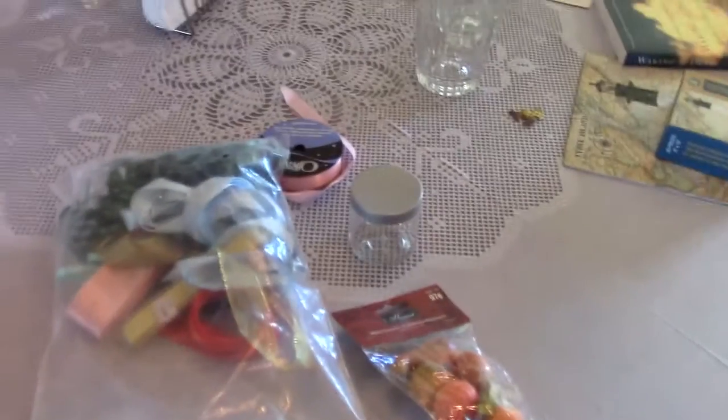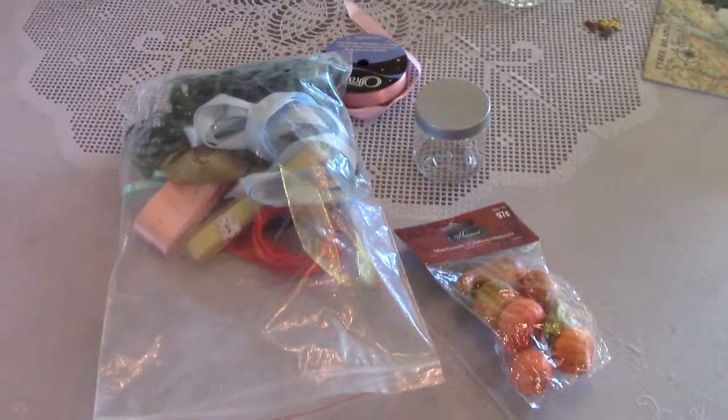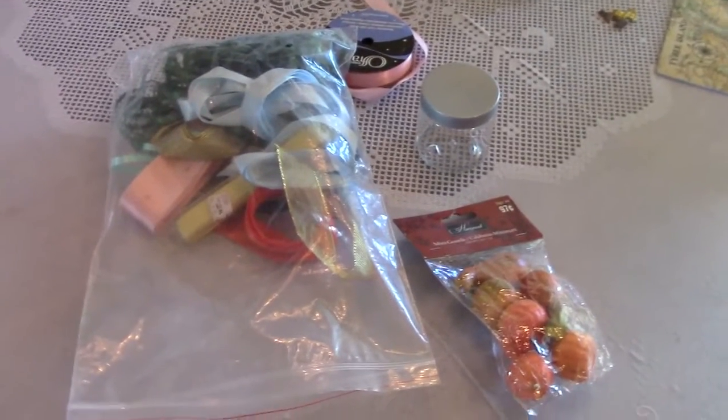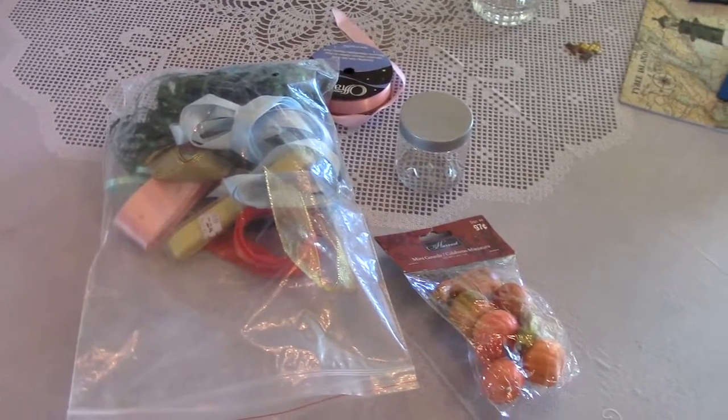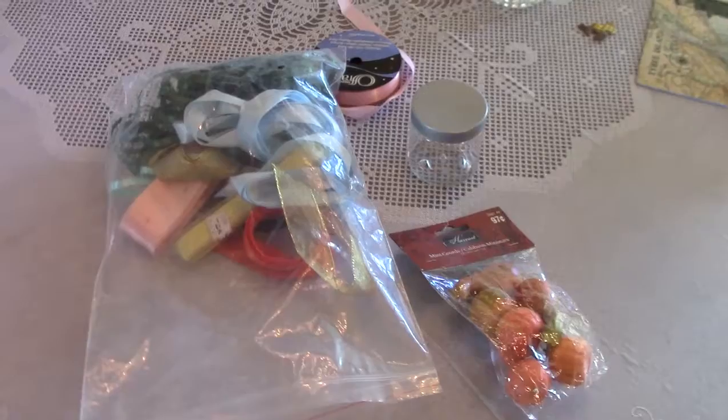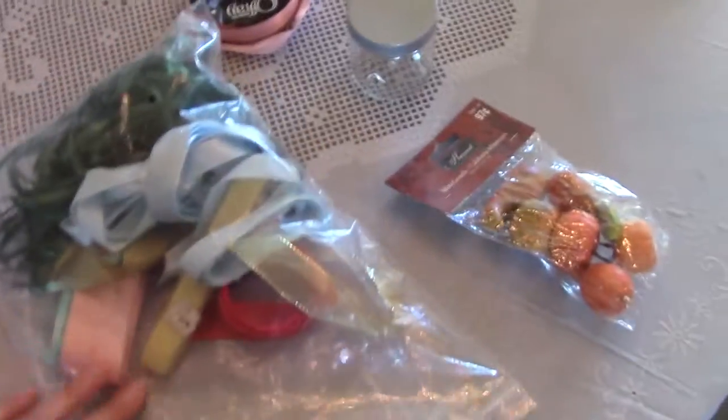They don't really have set prices so much as you just bring your items up to the counter and they kind of give you a price of what they would like for it. So anyway I'm gonna start sharing the things that I found.